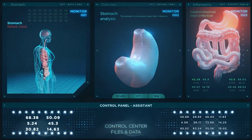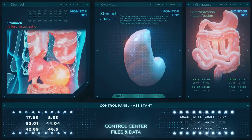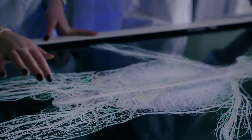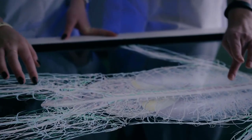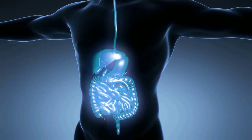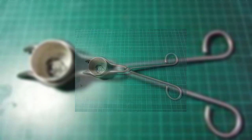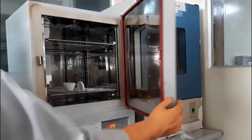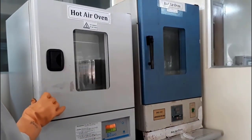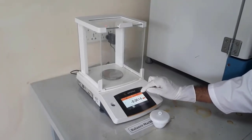The pH of a food before it is digested has very little bearing on whether it is acidic or alkaline in the body. Rather, when your body produces acidic or alkaline byproducts as a result of digesting and metabolizing food is the determining factor. When determining the form of byproduct a food will create, the ASH analysis approach can be used to make predictions. Food is burned in a laboratory to simulate digestion in this procedure.